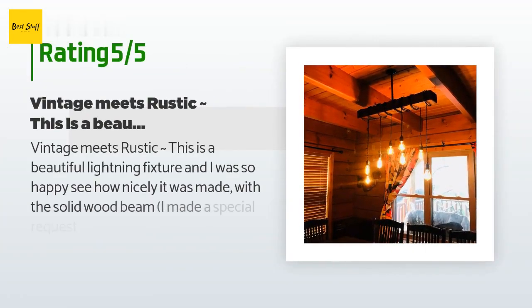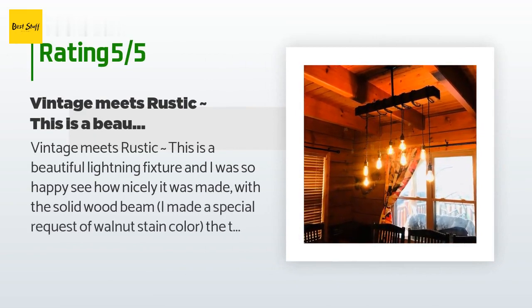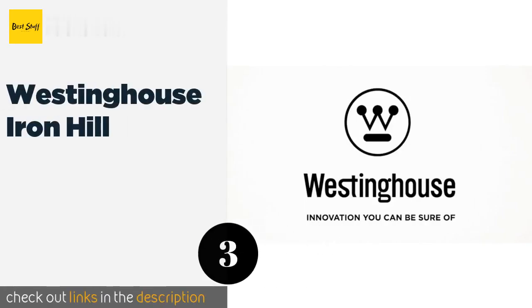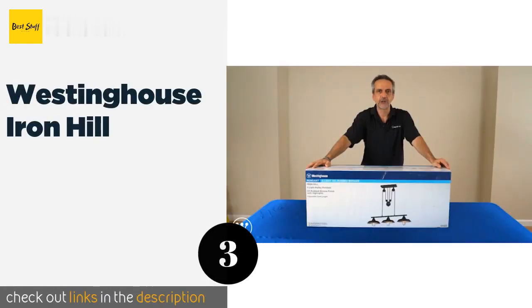The average rating is 4.5 stars with more than 33 customer reviews. A customer said: "Vintage meets rustic — this is a beautiful lighting fixture and I was so happy to see how nicely it was made with the solid wood beam. I made a special request for a walnut stain color. The twisted rope, which you can wrap around the beam any way you like, and the porcelain light sockets — I chose to use different shapes of vintage Edison antique bulbs for our cabin over the dining room table. It's perfect."